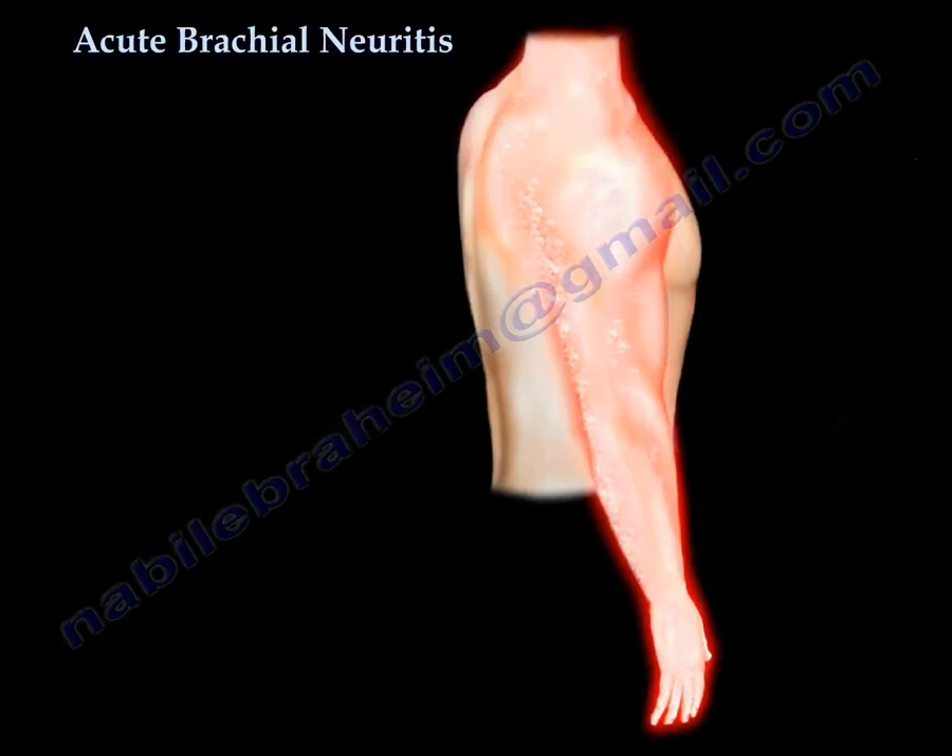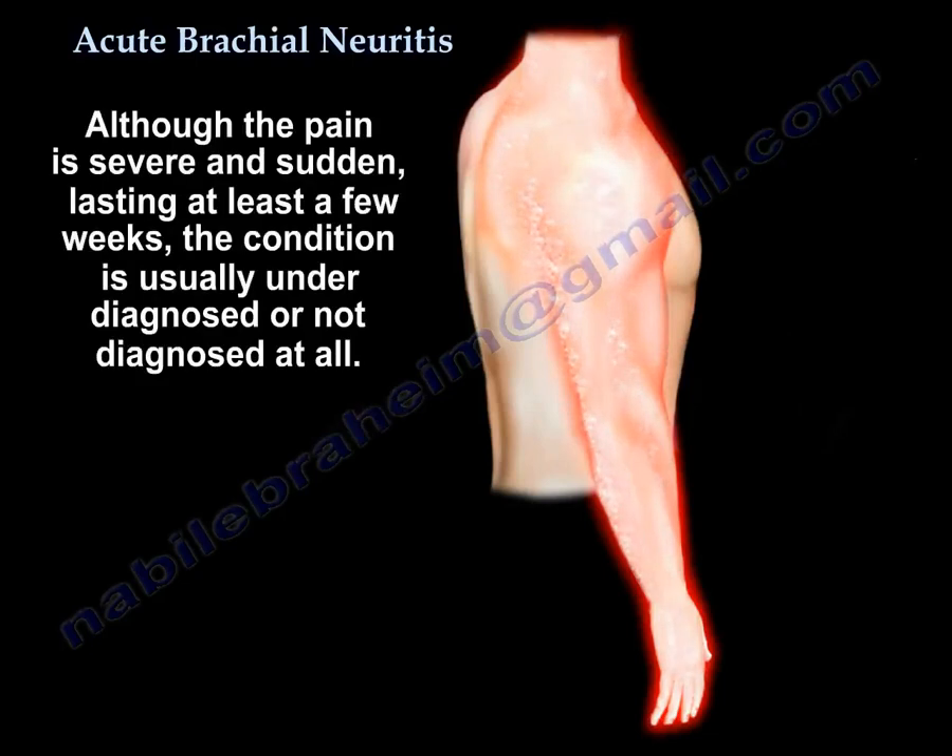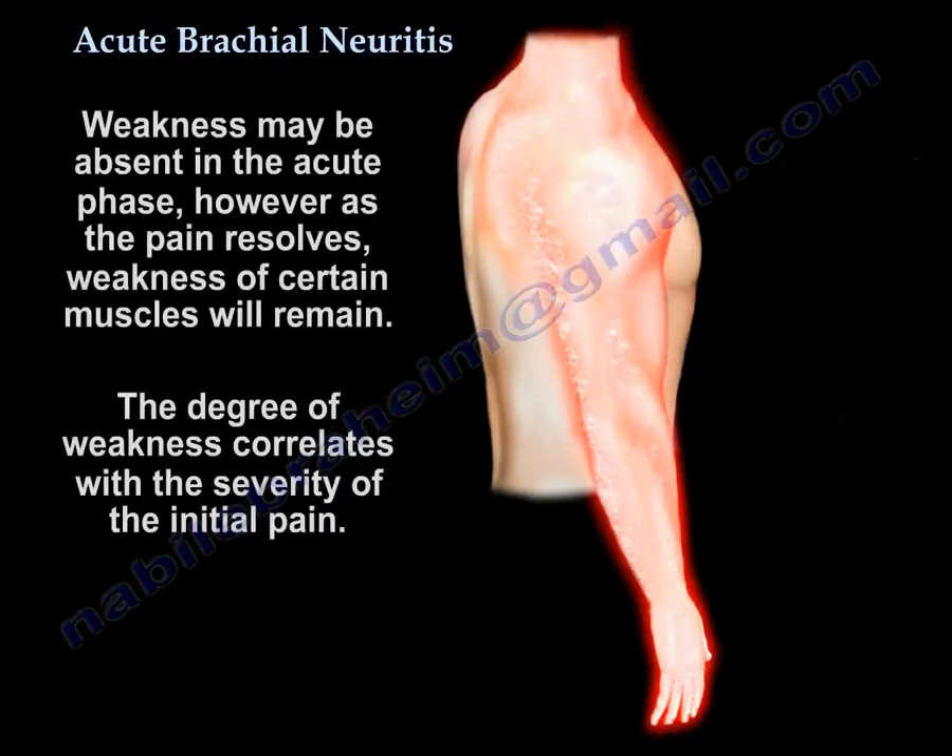Although the pain is severe, sudden, and lasts up to a few weeks, the condition is usually underdiagnosed or not diagnosed at all, or there is a delay in diagnosis. Weakness may be absent in the acute phase, but as the pain resolves, weakness of certain muscles remains. The degree of weakness correlates with the severity of the initial pain.